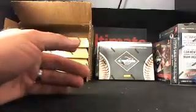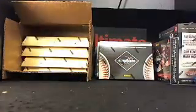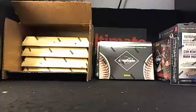So that was the first box. These cards are actually pretty tight. I might have to get back into baseball myself, though I wouldn't even know who to collect.